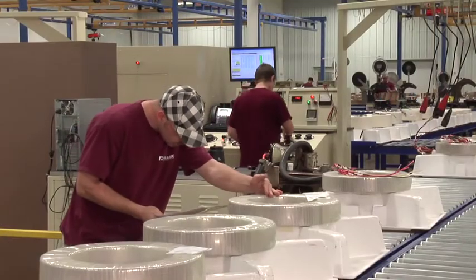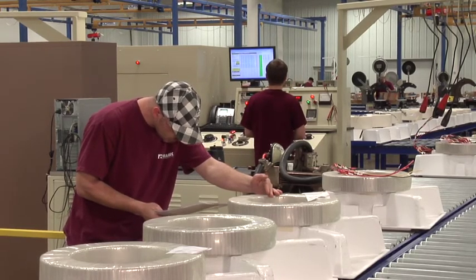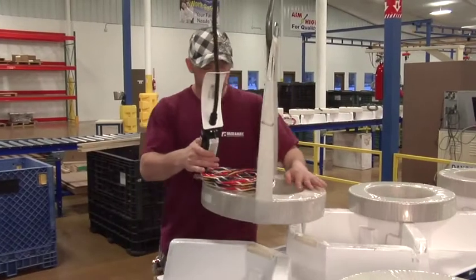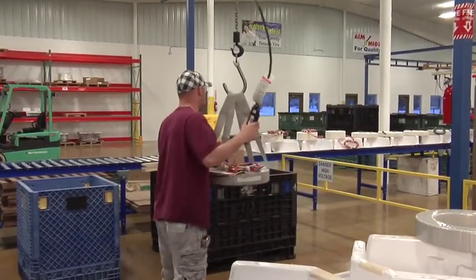Just before packaging, a final visual and dimensional check is performed. Name plate data is checked and verified. Lead wire exits are examined and aligned for easy accessibility. It's our final inspection procedure to ensure that all is as it should be when our customer receives delivery.